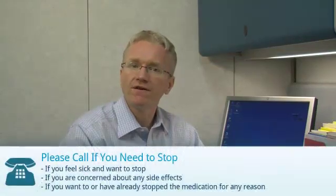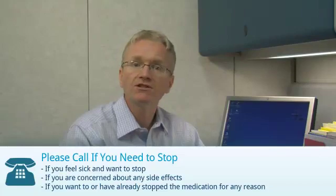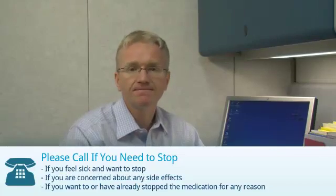If you're taking cyclosporine, you should call your doctor if you feel sick and want to stop, if you're concerned about any side effects, or if you've stopped or want to stop the medication for any reason. For cyclosporine specifically, call your doctor if your blood pressure becomes elevated, if you think you have a fever or an infection, or if you're pregnant or planning to get pregnant.